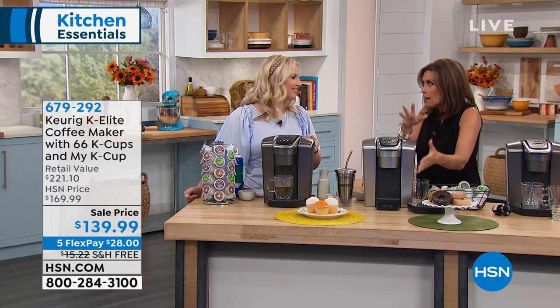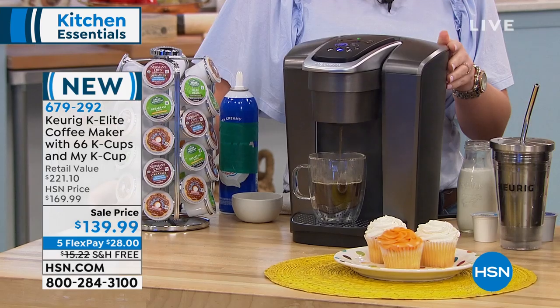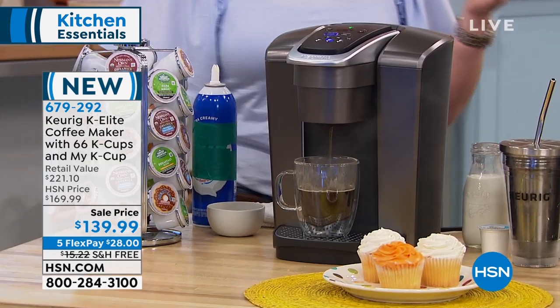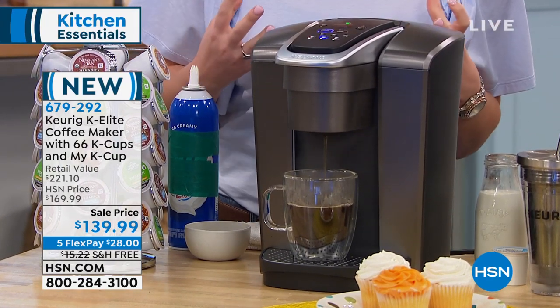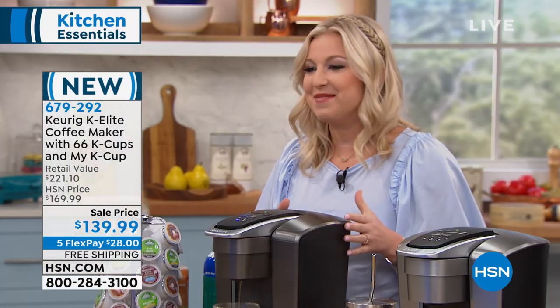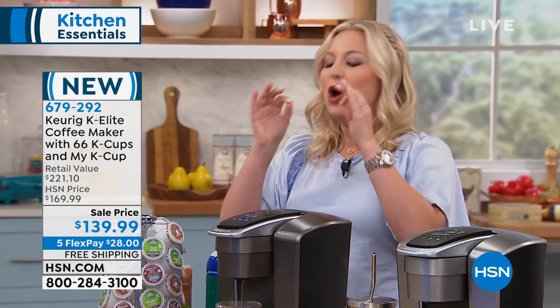The reservoirs on some of them are too small — you have to keep filling it up. One just makes one cup and that's it. This one you're able to do lots of different things with. This is the Rolls Royce, as we like to say, for Keurigs. This baby has it all.